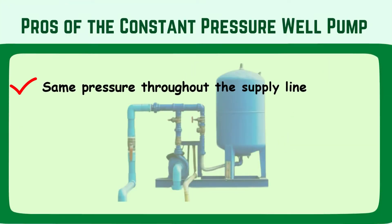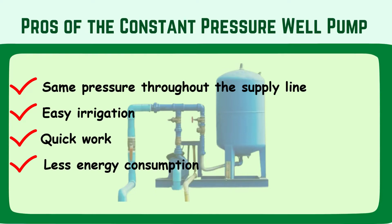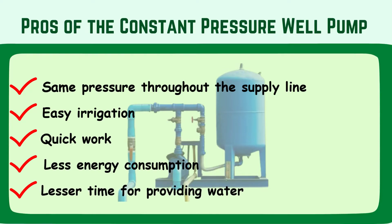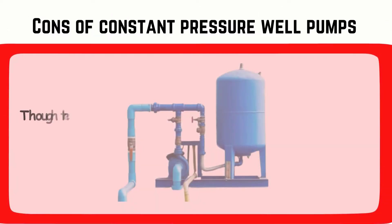The pros include same pressure throughout the supply line, easy irrigation, quick work, less energy consumption, and lesser time for providing water. Now let's go to the cons, though there are not many to be mentioned.